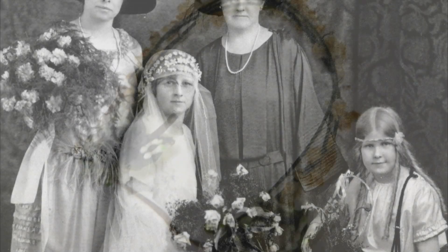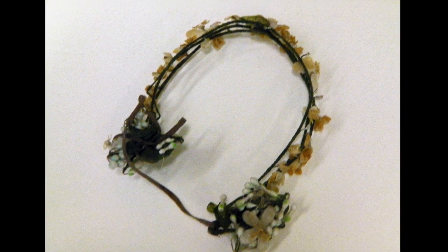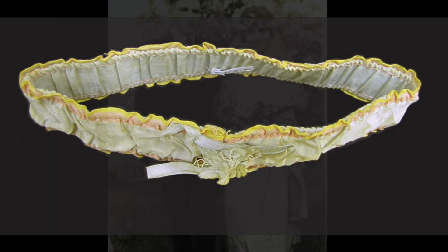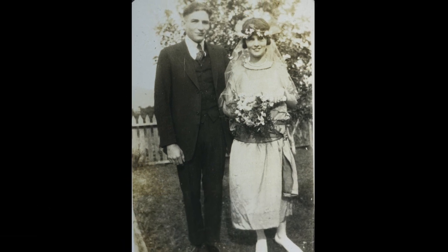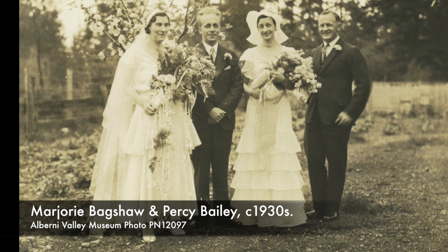The headpiece, though not the veil, is also in the museum's collection, though it is quite delicate now, so we haven't photographed it on a mannequin. And though you can't see it in the photo, Dora's garter is also in the museum collection. This wedding portrait from 1923 also shows the straight flapper style with the drop waist. Throughout the 20s, we see shorter dresses with the boxy look of the dropped waist, though by the 1930s we see skirts dropping to the ankle.